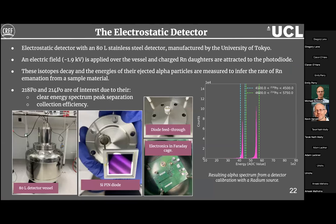CREF uses an electrostatic ACD stainless steel detector manufactured by the University of Tokyo. Radon is introduced into the vessel; an electric field is applied, and charged radon daughters are attracted to a silicon pin diode at the top of the detector. The alpha particles ejected from these decays are detected, showing the Po-214 and Po-218 peaks clearly in the energy spectrum.